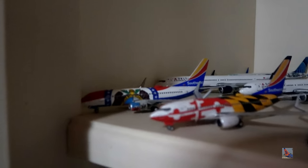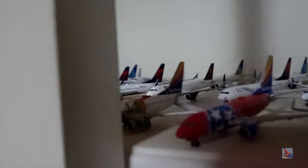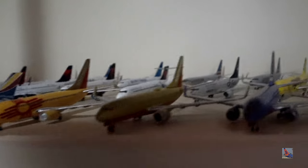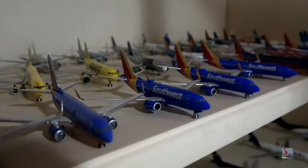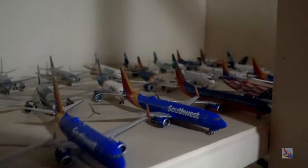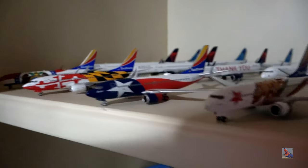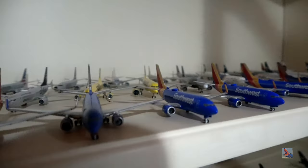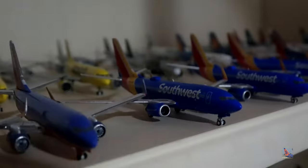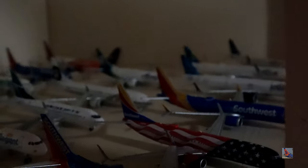Time for some rapid-fire Southwest. Missouri, Maryland, Lone Star, California, Illinois, Florida, Tennessee, Colorado, New Mexico, Mustard Rocket, Canyon Blue. And some heart tails: Blend 700, Split 700, NG 800 Heart, and Canyon Blue 800. Freedom One. And a Max 8 further back. As for manufacturers: some are NG, some Panda, and mostly Gemini Jets across the Southwest collection.